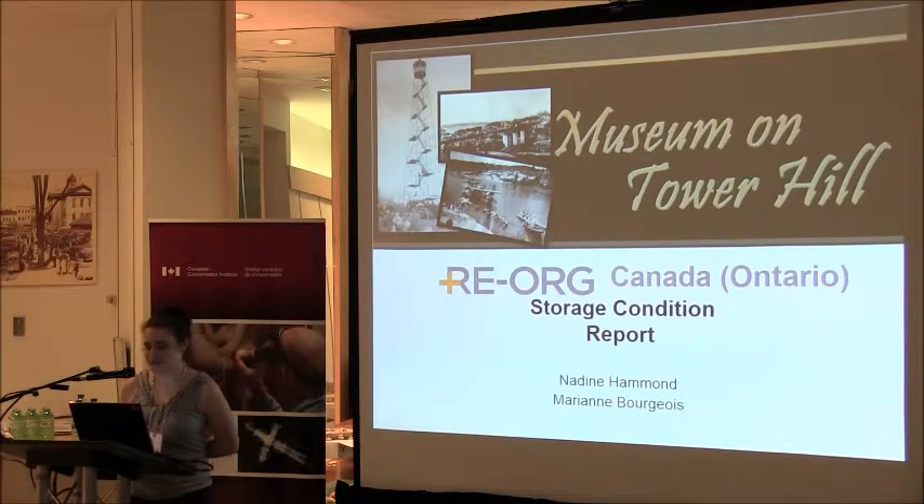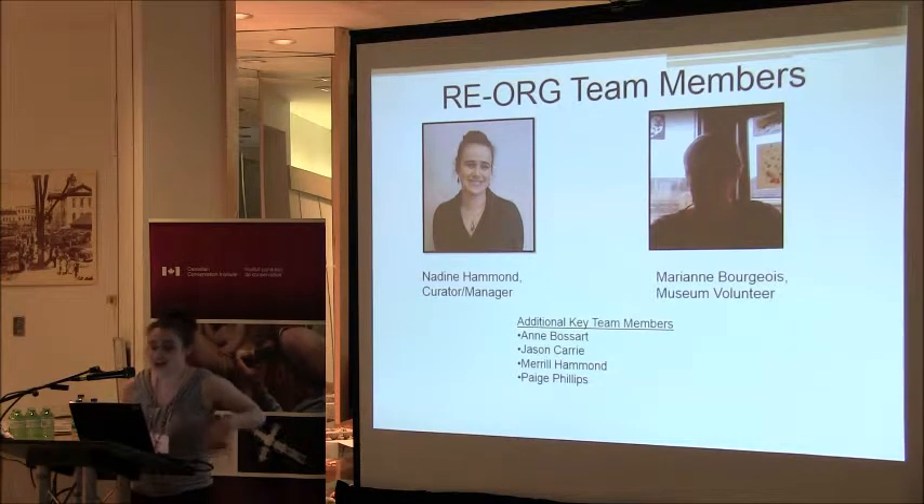So this is me and Marianne, and we've started getting some additional key members for our team, which is Anne Bossart, who is one of our board members. We just started a new NOHFC intern who will be helping with this project. And Paige Phillips is a part-time staff member, and of course family members, which would be my mother.